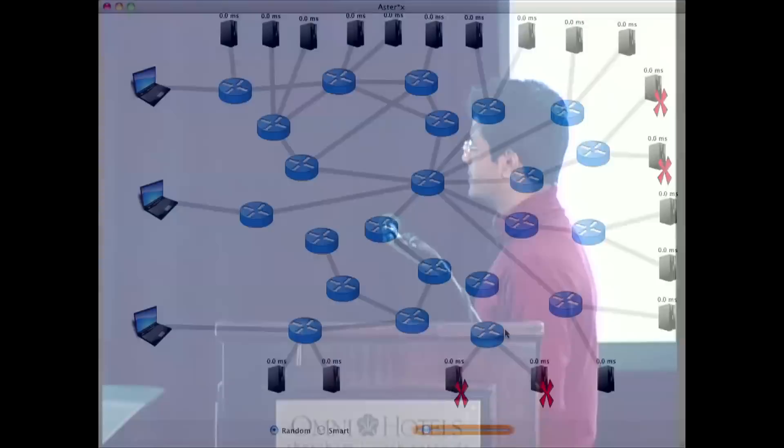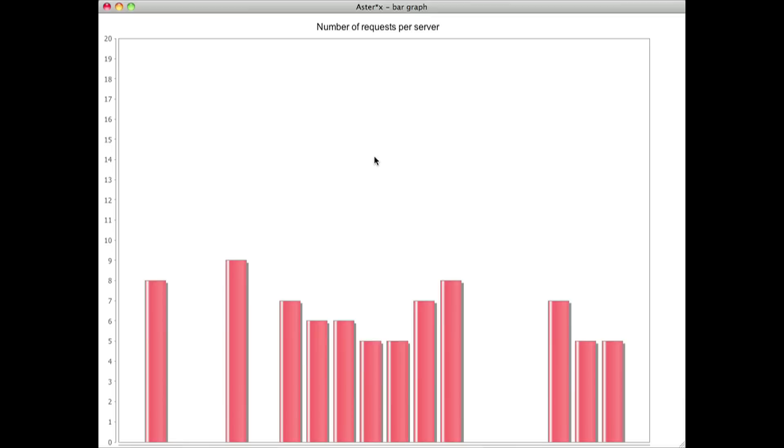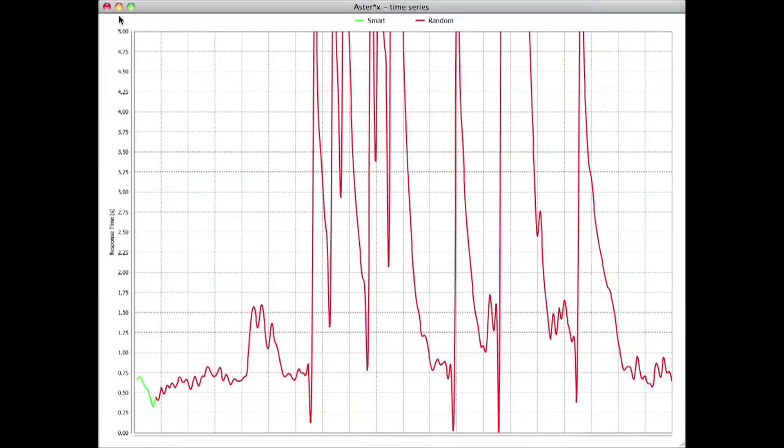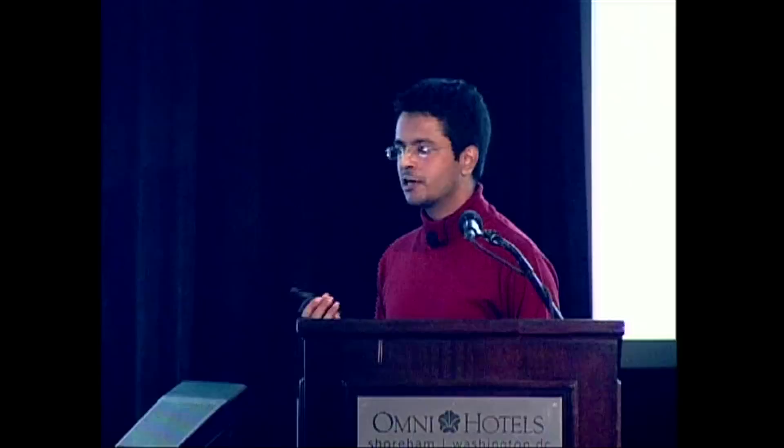As requests are generated, you can see how they're being routed. If you look at the histogram, you can actually see that Asterix is just uniformly distributing the load across the servers, which is actually not an optimal strategy, given how heterogeneous my servers and the networks are. We normally think of load balancing as uniformly distributing the load, but it turns out that's not really an optimal strategy. The effect is evident in the response times on the left screen — you can see peaks in the response time. So I developed a smart load balancing algorithm which jointly optimizes the server selection and the path selection based on the congestion information.